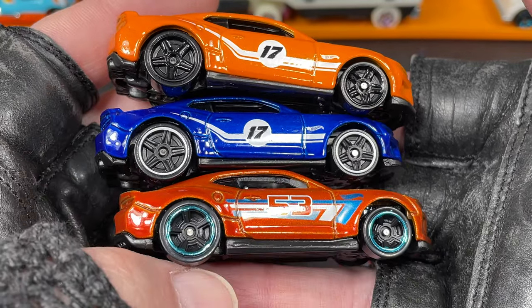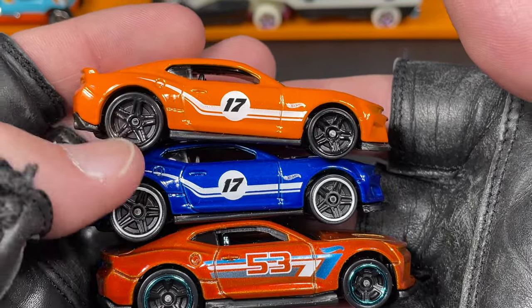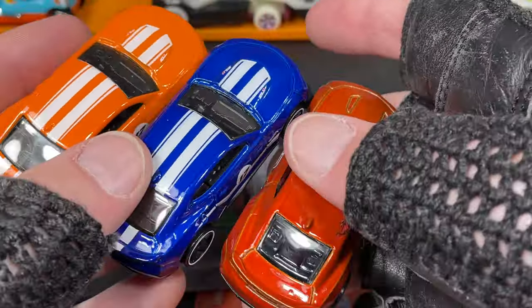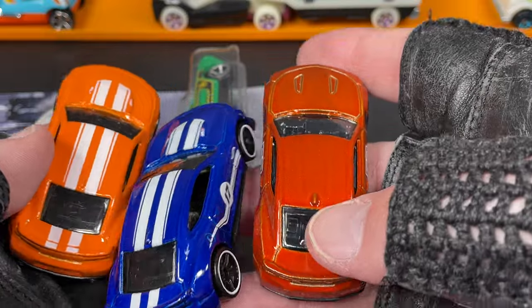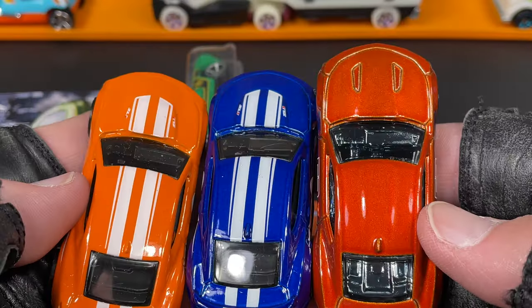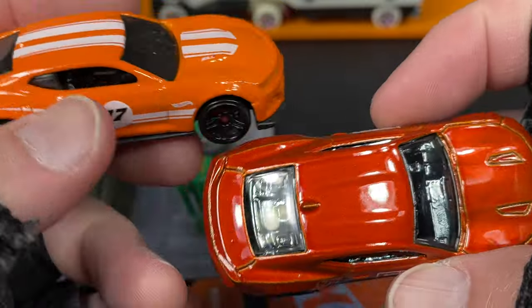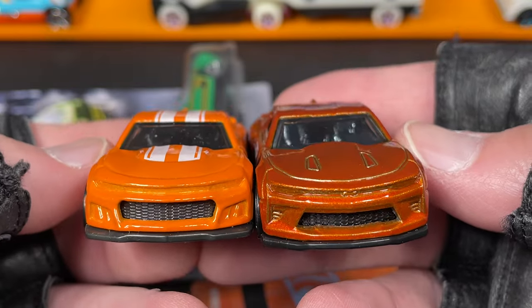I also have the orange version, which looks really cool — so if you're a Camaro fan, here you go. This one has different wheels while these two have the same wheels just in different colors. Little white stripe on one, black stripe on the other. They're all pretty plain on the back end but have very nice stripes. The bright orange versus the metallic translucent-looking orange is a pretty neat difference.